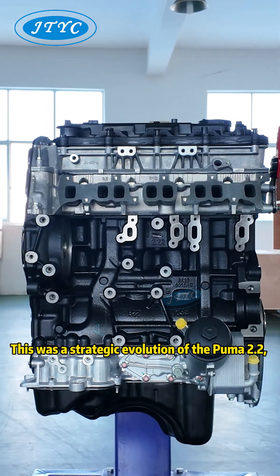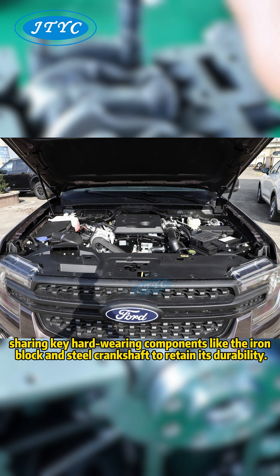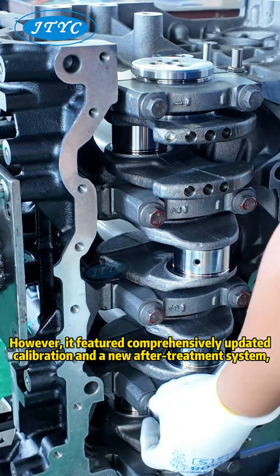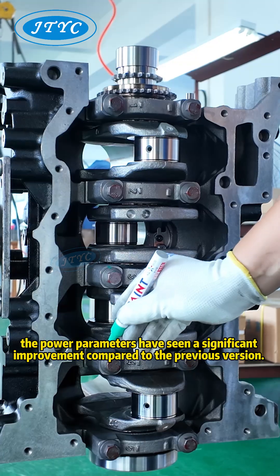This was the strategic evolution of the Puma 2.2, sharing key hard-wearing components like the iron block and steel crankshafts to retain its durability. However, it featured comprehensively updated calibration and a new after-treatment system. The power parameters have seen a significant improvement compared to the previous version.